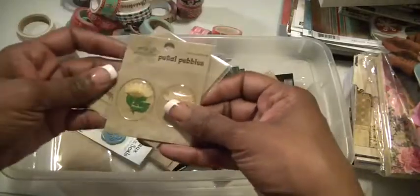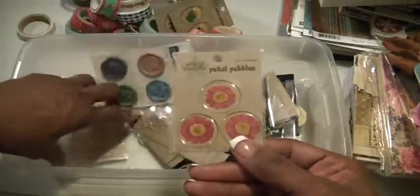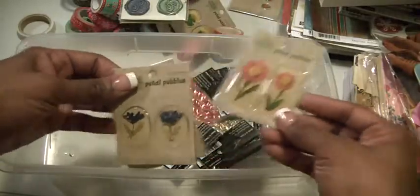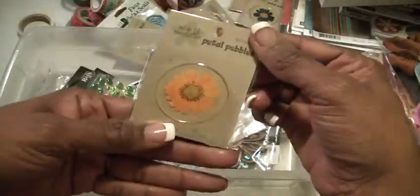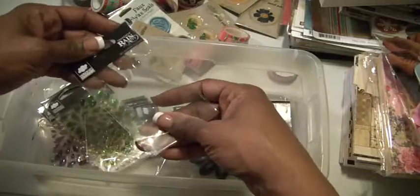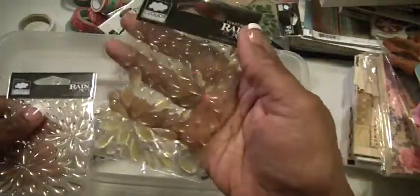Then I have some Petal Pebbles self-adhesives — they're like epoxies. Some wax faux seals. Okay, then these here. There's also an ABCD Alphabet ribbon. And then these are self-adhesive accents — they're teardrop raindrops. You can kind of see them there, they're really cute. I bought them because, you know, it rains a lot here in Seattle. I've used them, but one pack would've been enough.